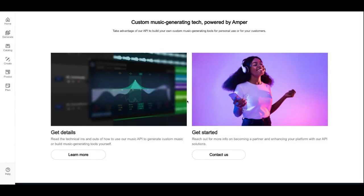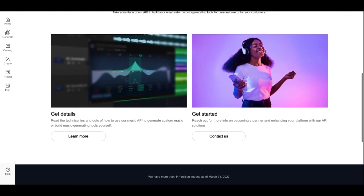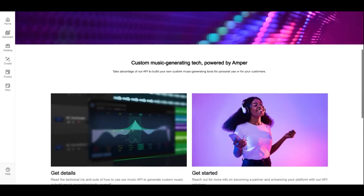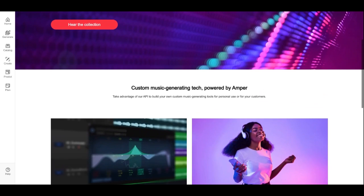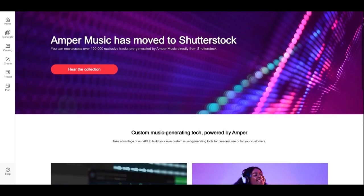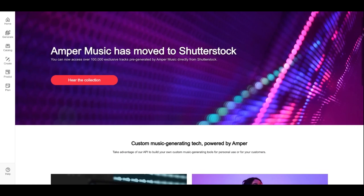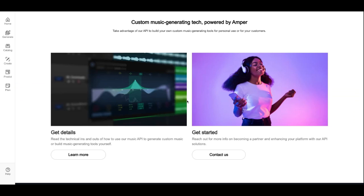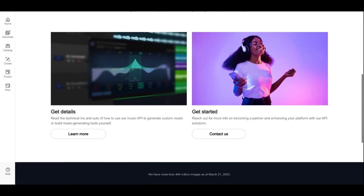1. AmperMusic is an AI-powered music creation platform that allows users to create custom music tracks for their projects. The platform uses machine learning algorithms to generate original music based on user preferences and parameters. With AmperMusic, you can create high-quality music quickly and easily without needing any music production skills.